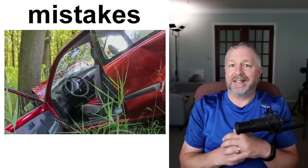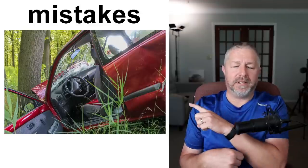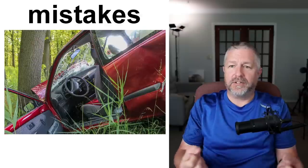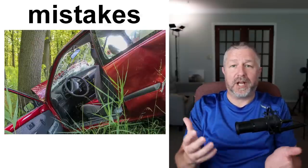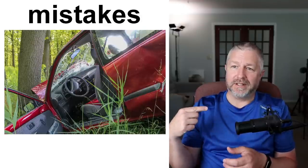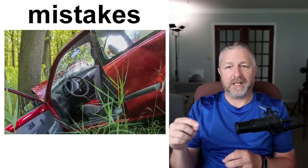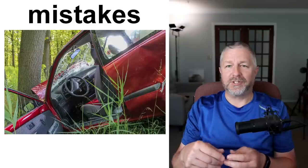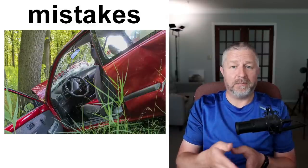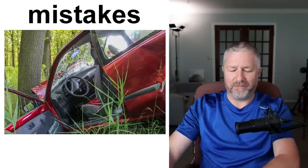Mistakes: sometimes you make a gigantic mistake. One might be that you accidentally drove your car in the ditch because you turned the wrong way. A gigantic mistake I recently saw was when a student forgot what day their exam was — they came to school a day later and their exam had actually been the day before. That would definitely be a gigantic mistake.